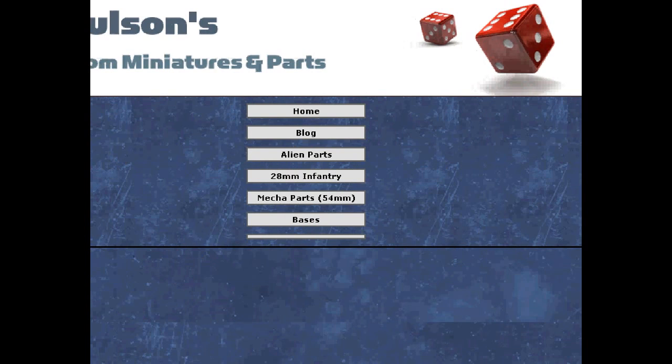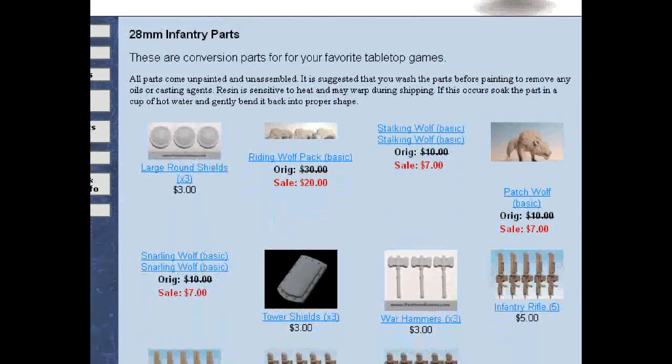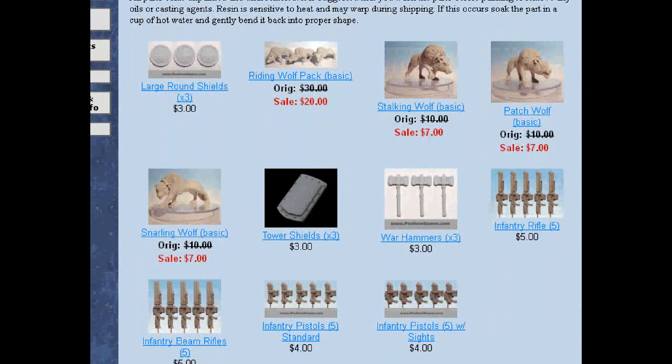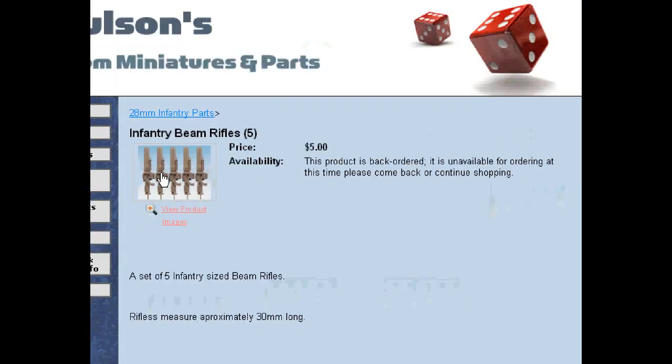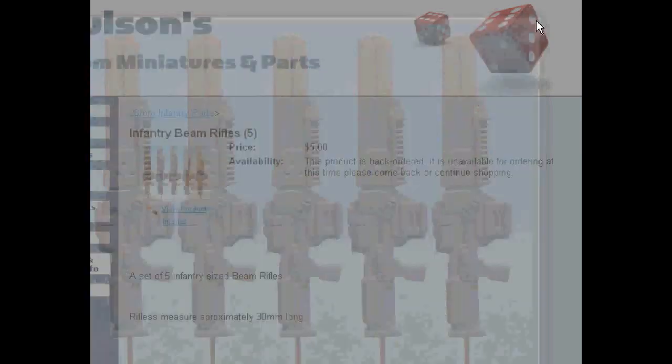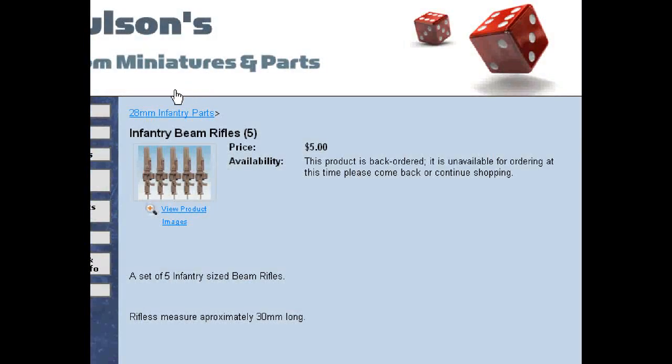Here we go — 28mm infantry. The old Thunderwolves — there were about five companies making some stand-in for that. And here's Infantry Beam Rifles. That's kind of cool. And this doesn't just have to be Games Workshop stand-ins — this could be any science fiction game. Look at how clean that casting is. I want to be in this business.